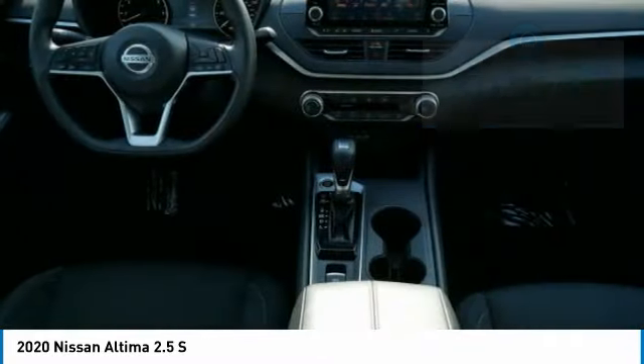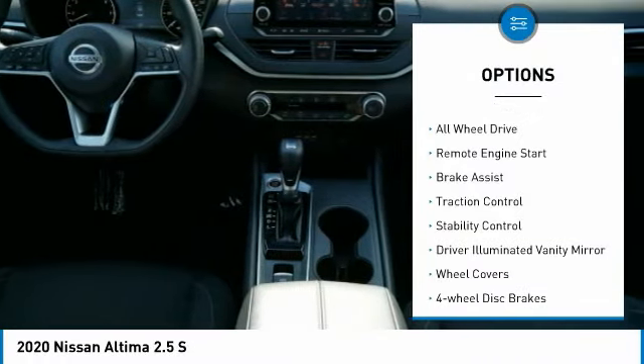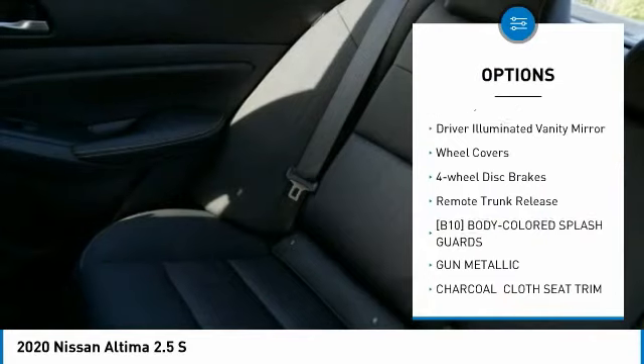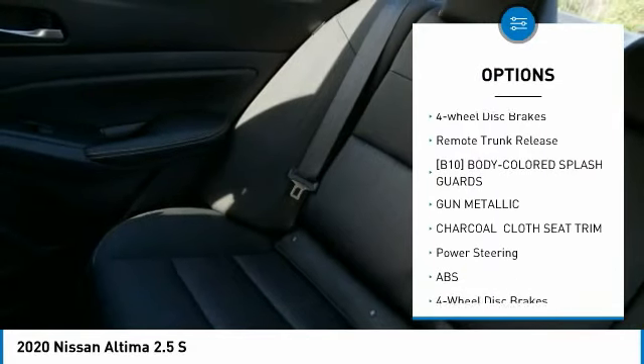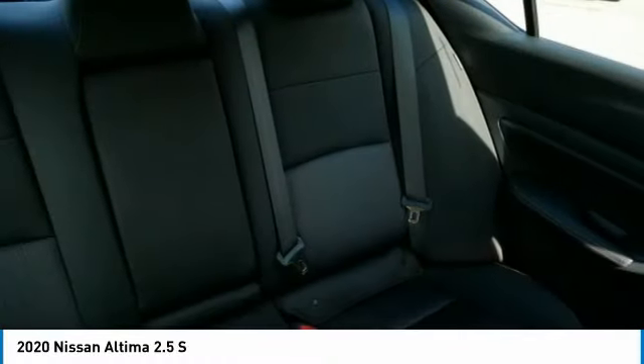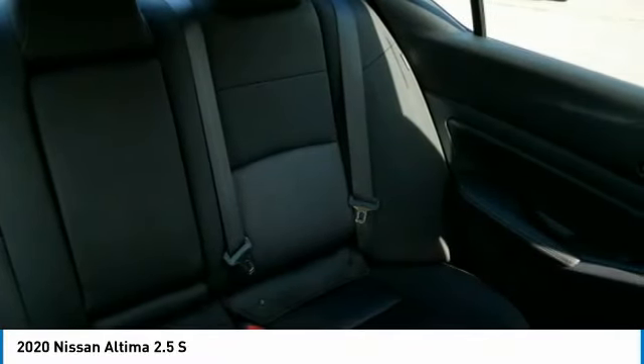Here are some of this vehicle's great options: tire pressure monitor, all-wheel drive, remote engine start, brake assist, traction control, stability control, driver illuminated vanity mirror, wheel covers, four-wheel disc brakes, remote trunk release.